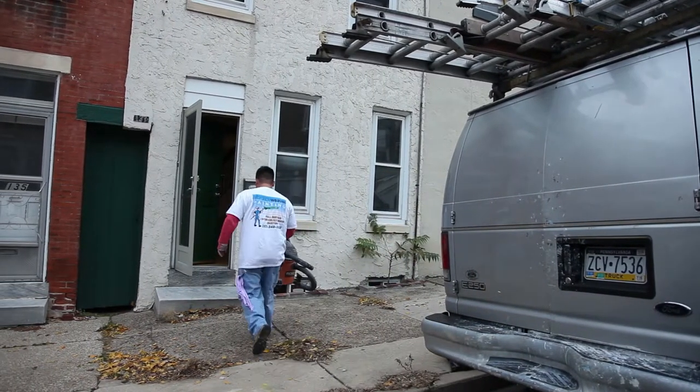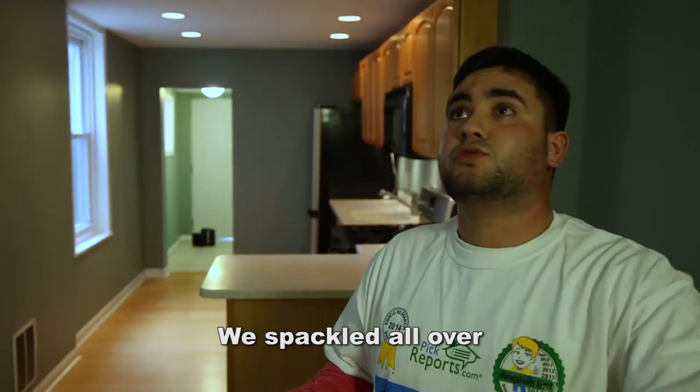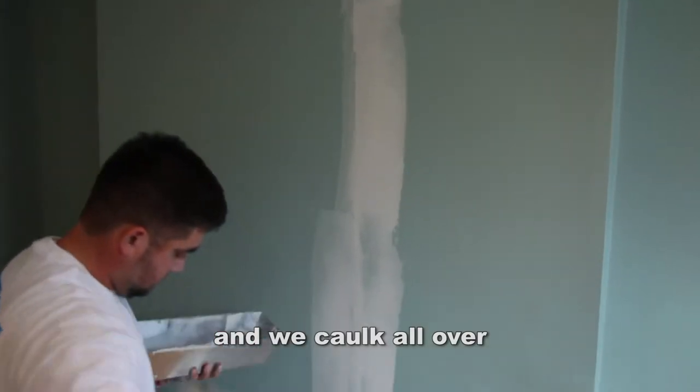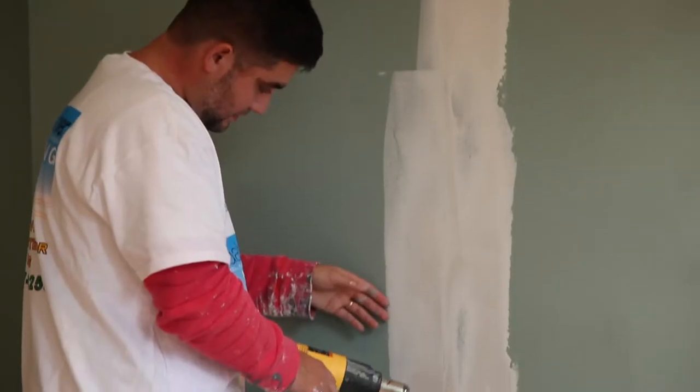Marvin, your company was called on to take care of this. Tell me about this project here. We spackled all over, semi-caulked, filled it in, and caulked all over. This was a challenging project — a lot of cracks, a lot of problems.